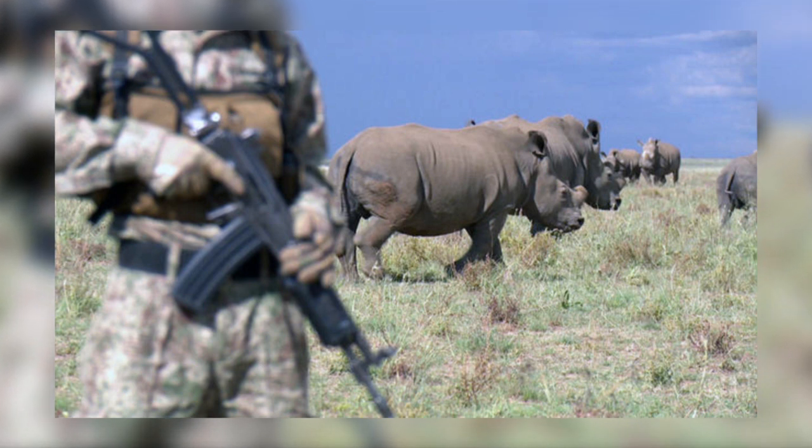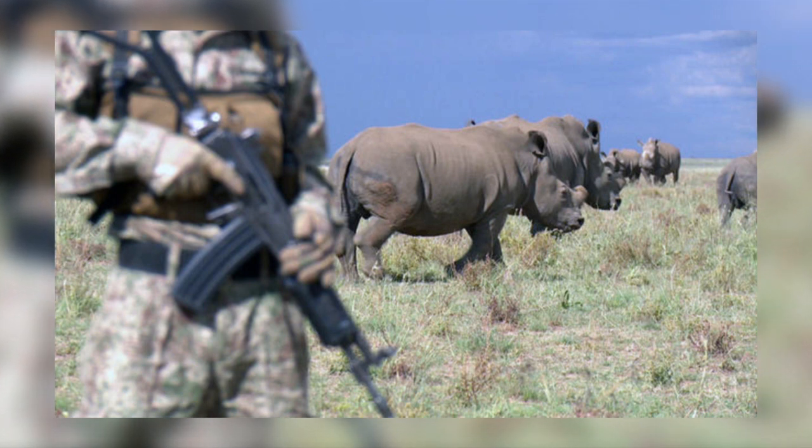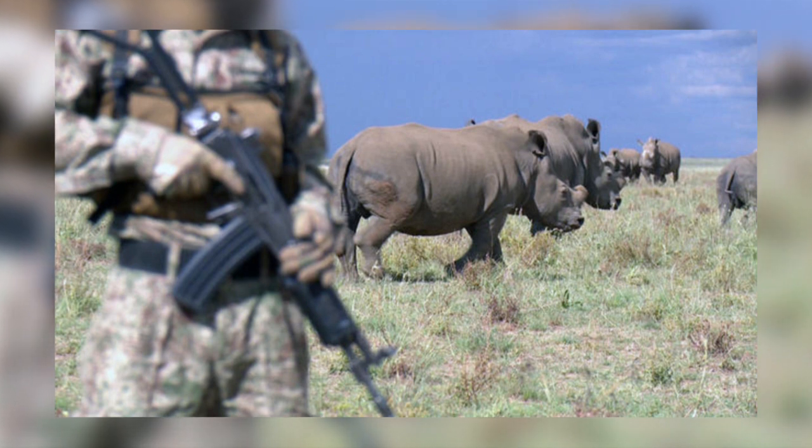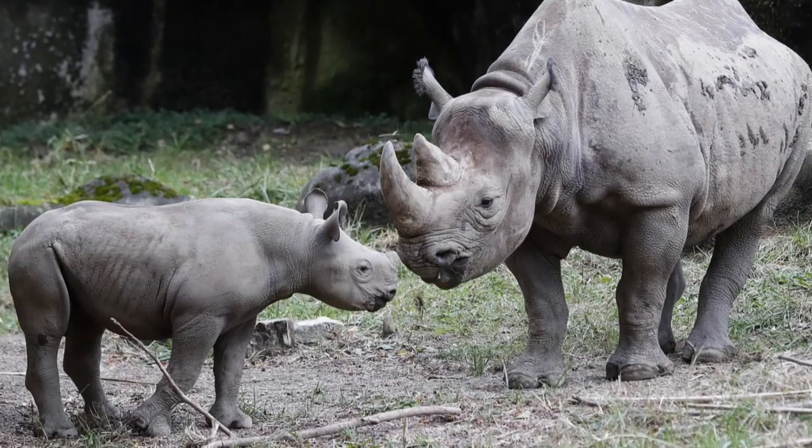It is very sad that rhinos suffer so much at the hands of us humans, and it warrants a video of its own. But, as always, there are also humans doing their very best to help them survive, even if it does mean hanging them upside down.